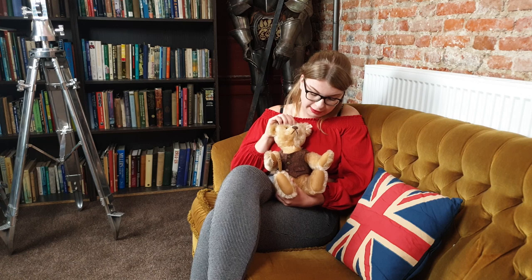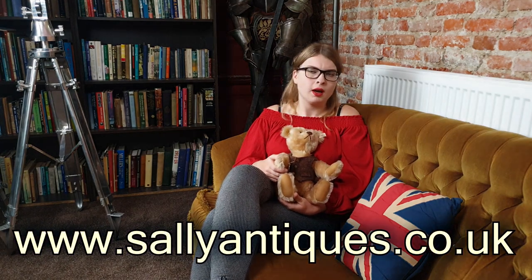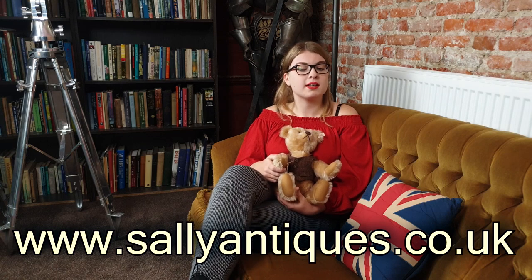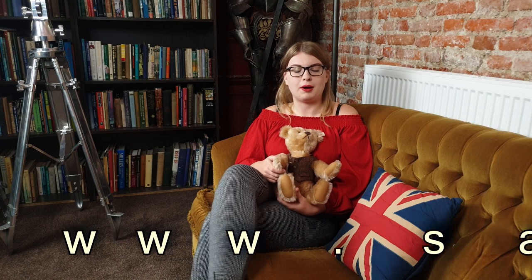Thank you very much for joining me today with this little presentation of this little fella — isn't he cute? I do recommend you check out sallyantiques.co.uk, because we have quite the collection of Steiff bears. We have a koala, an elephant, a puppy, and I think we have a William and Kate Royal Wedding exclusive teddy bear as well. So, thank you and goodbye.